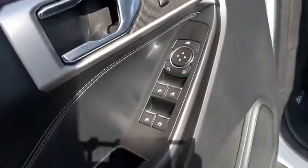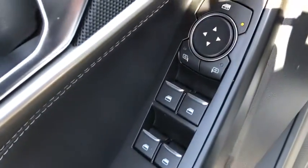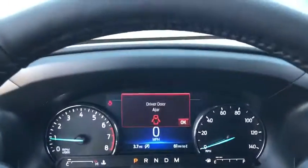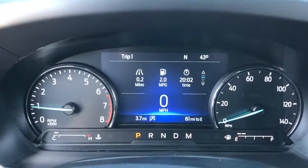Compass, electronic stability control, security system, trip computer, power windows, rear window defroster, tachometer, brake assist, remote keyless entry, overhead console.